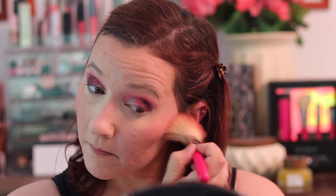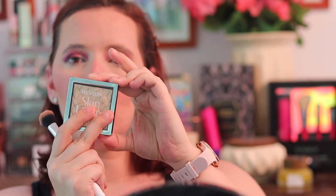All right, I'm going to take the Essence blush in Beloved and put that on my cheeks. I'm really liking these Essence blushes. I'm going to put that over my nose as well.